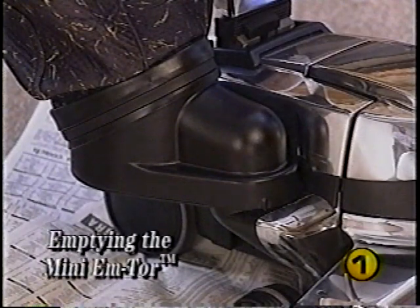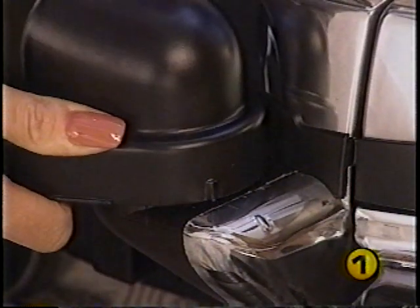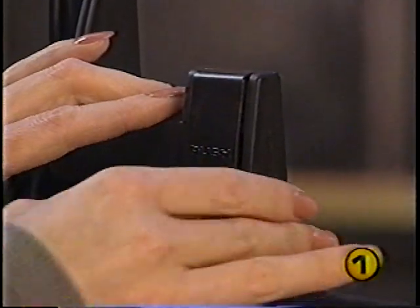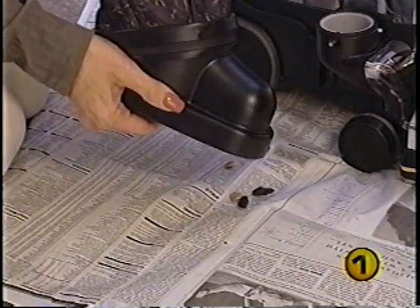The mini-emptor is designed to collect large heavy particles. To remove it, grasp the mini-emptor underneath by its handhold and rotate it away from the body of the Kirby as far as it will go, then lift it off. Release the top of the bag from the handle by pressing the bag release button. Position the front opening over a newspaper and shake it to remove the particles. Never pick up heavy objects such as coins, screws, or large rocks — it may cause damage to your Kirby.